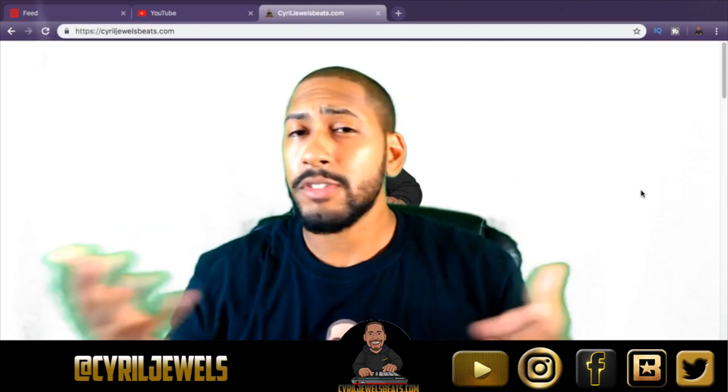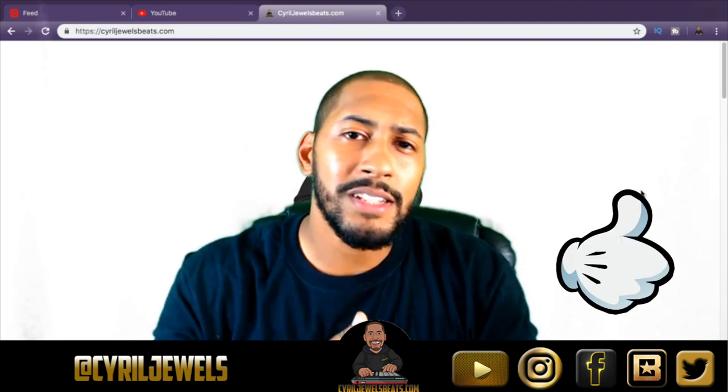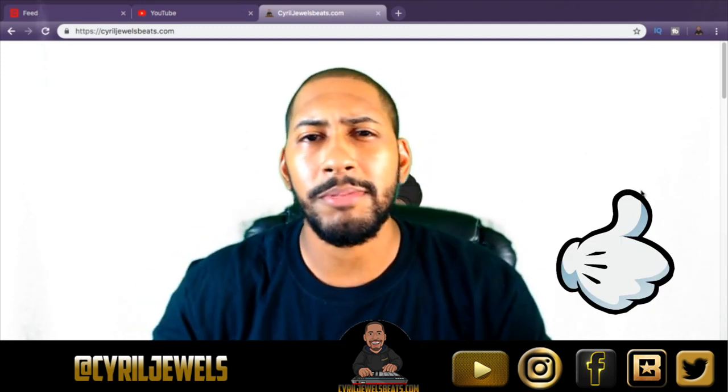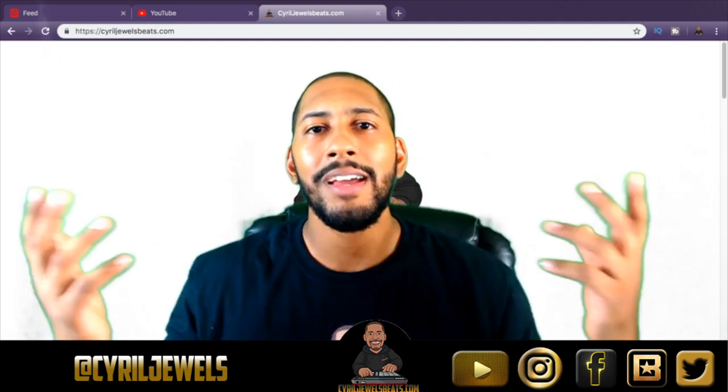I'm Sarah Jules from sarahjulesbeats.com. If you liked this video, please click a thumbs up, drop some comments below, and I've got a lot of videos coming soon — holla!